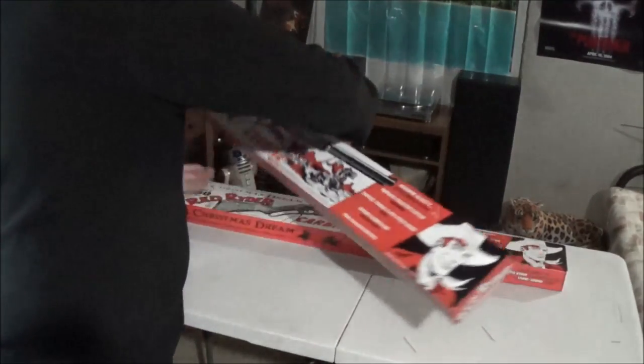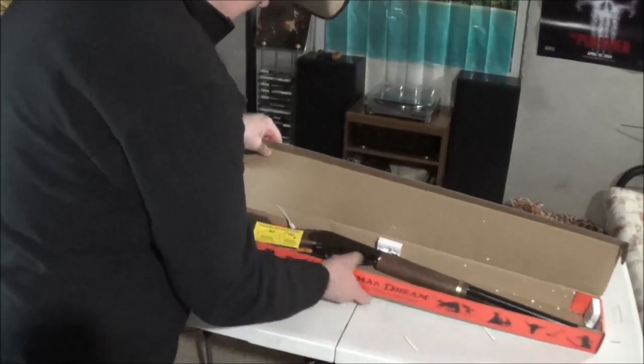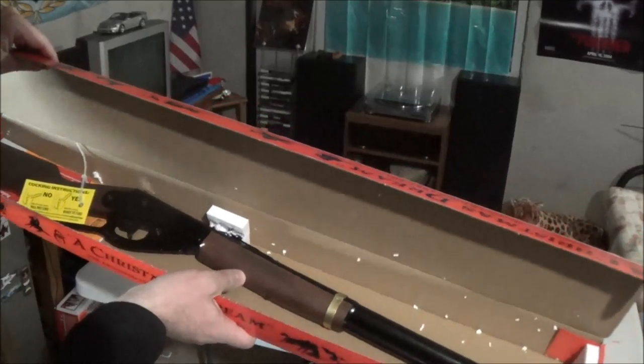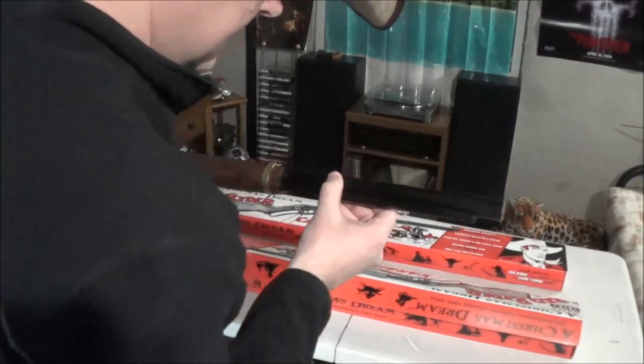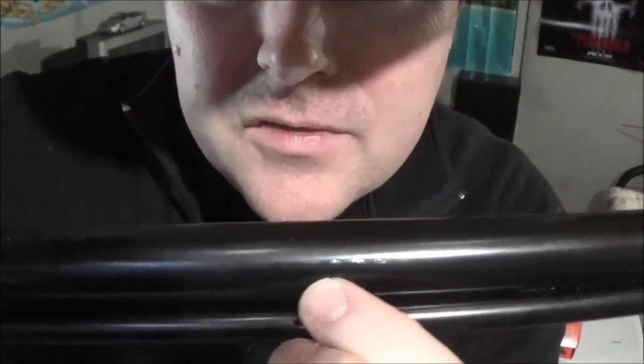No staples, which I'm happy about — just opens like it should. The foam in the packaging leaves a lot to be desired because it has been rattling around in here. I don't know if that's how they boxed them back in the old days, but look at that — that's unfortunate. You can see it right there — the finish is scuffed up.